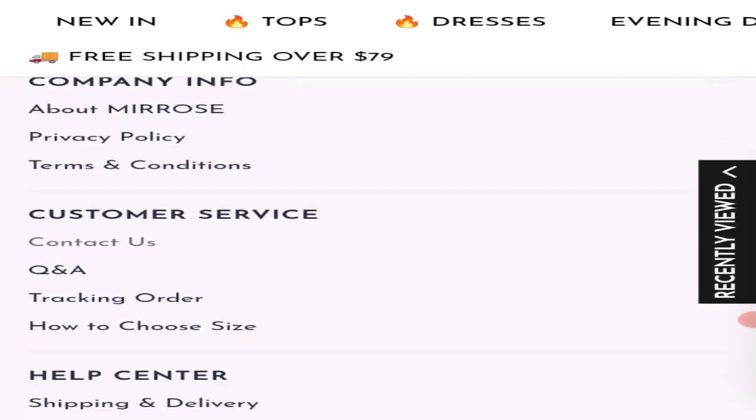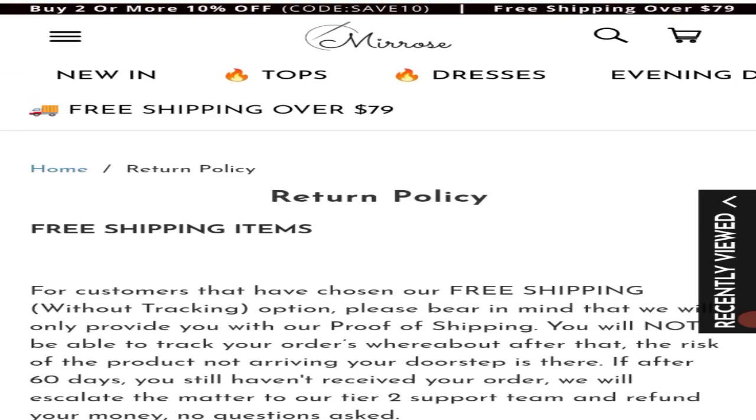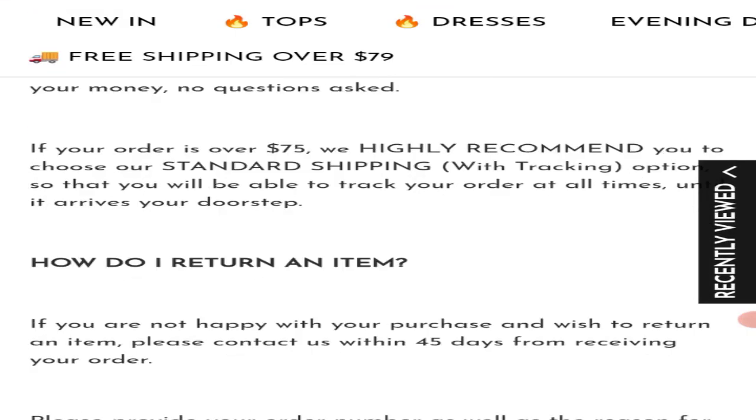Now talking about the return and refund policy. Click here to the return policy page. As you can see, they have given a 45-day return policy.